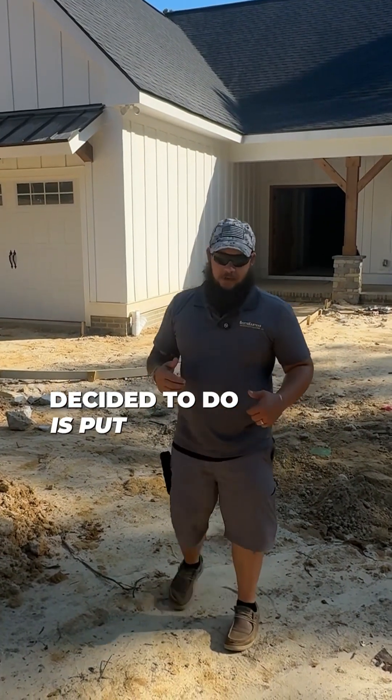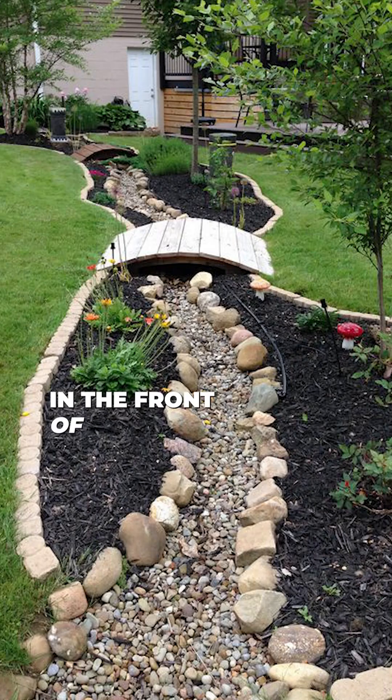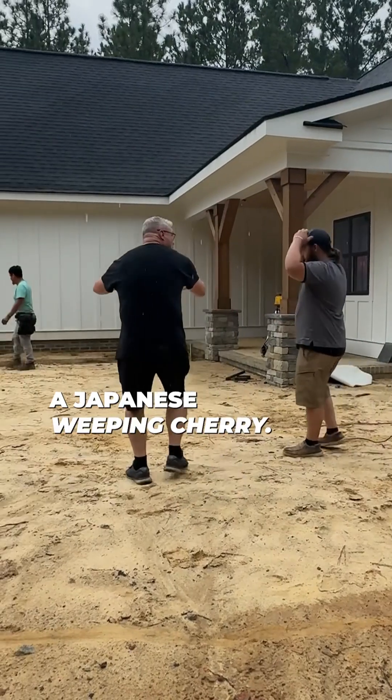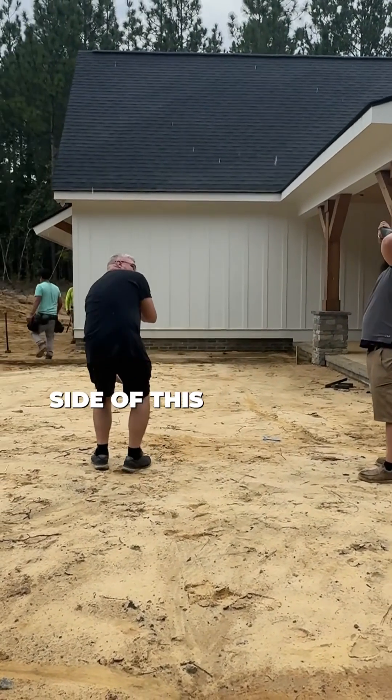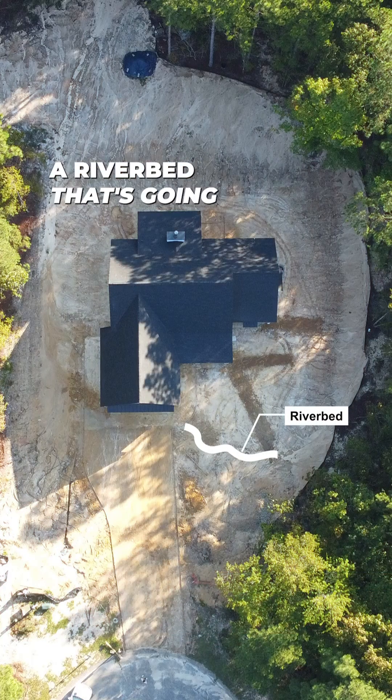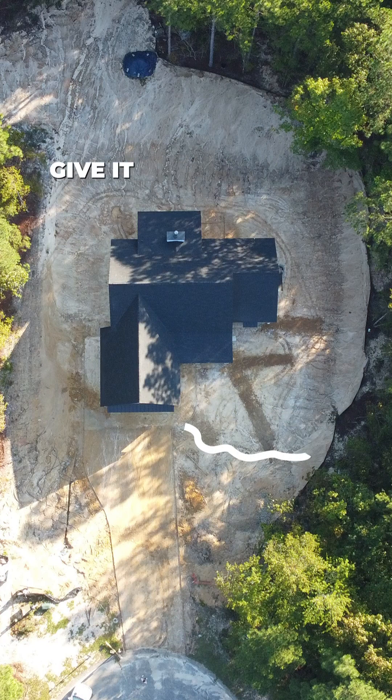One thing we've decided to do is put in a dry riverbed in the front of the property. There's gonna be a nice flower bed here with a Japanese weeping cherry, same thing on the other side of this valley. We're gonna come off the corner here and run a riverbed that winds a little bit to give it some character. The pop-up drains off these gutters are gonna dump right into that riverbed.